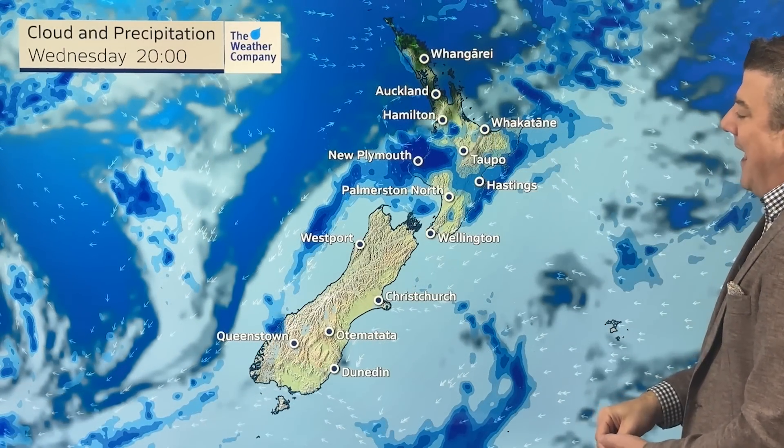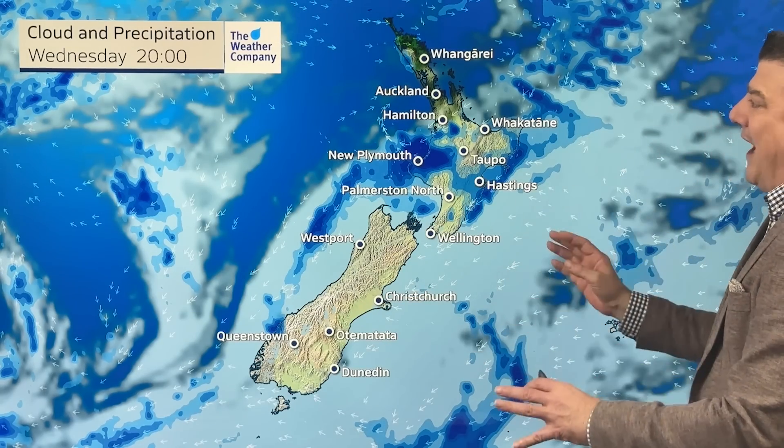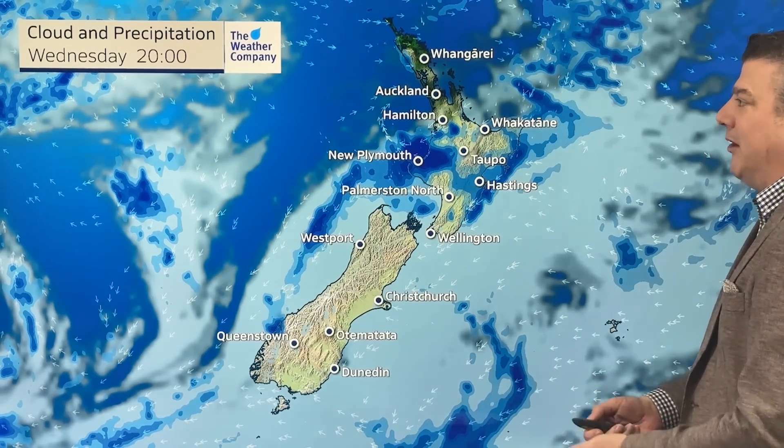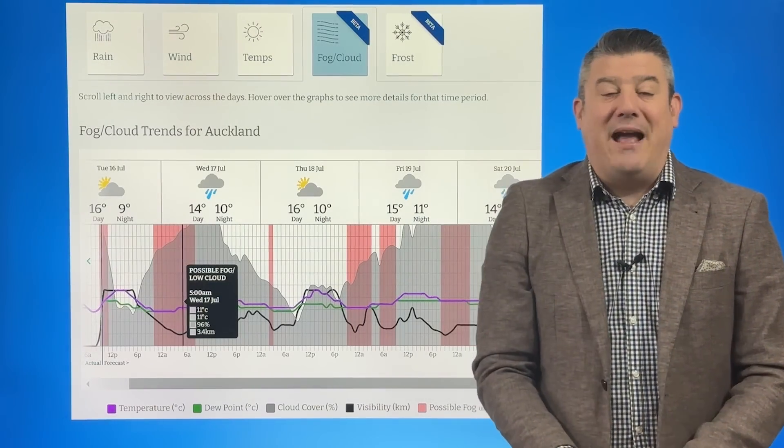There's a little bit of low pressure west of Hamilton and a northeasterly coming down the South Island. There's a lot of cloud around the country over the next couple of days, and because we've got lighter winds we're going to be seeing more in the way of fog patches.